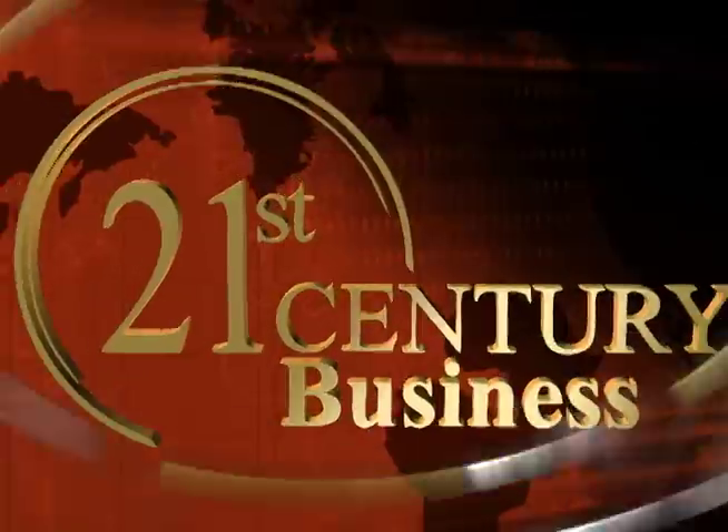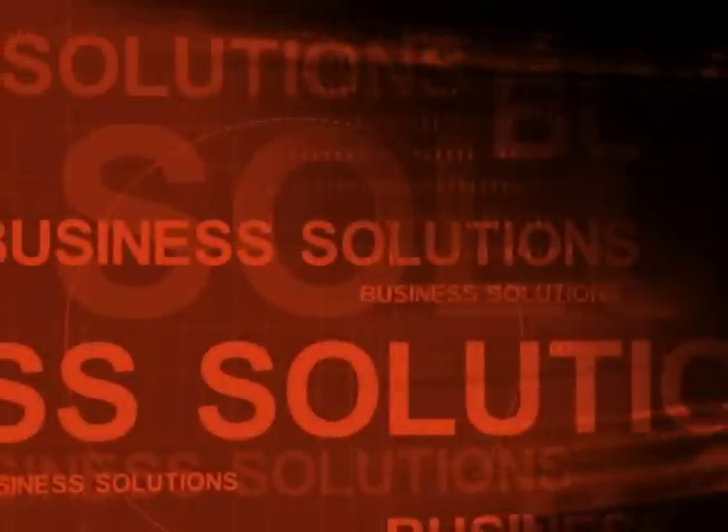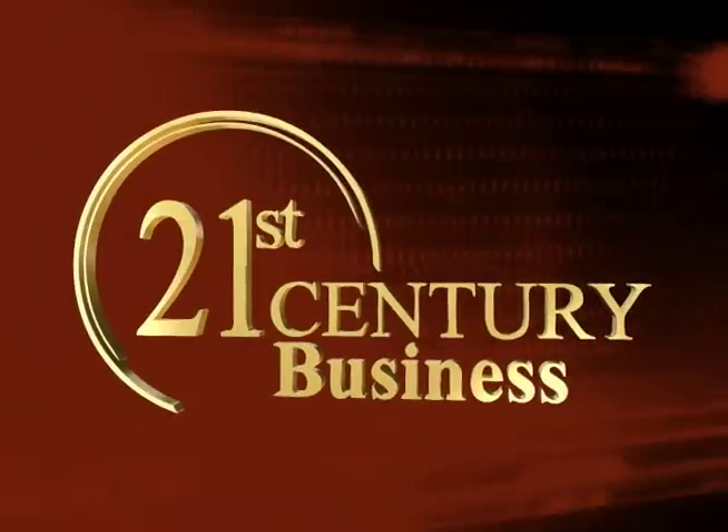Today on 21st Century Business, explore state-of-the-art technology, innovative business strategies, and insights from cutting-edge corporations around the globe — a visionary look into the answers of tomorrow, today. Business leaders, business solutions: 21st Century Business.